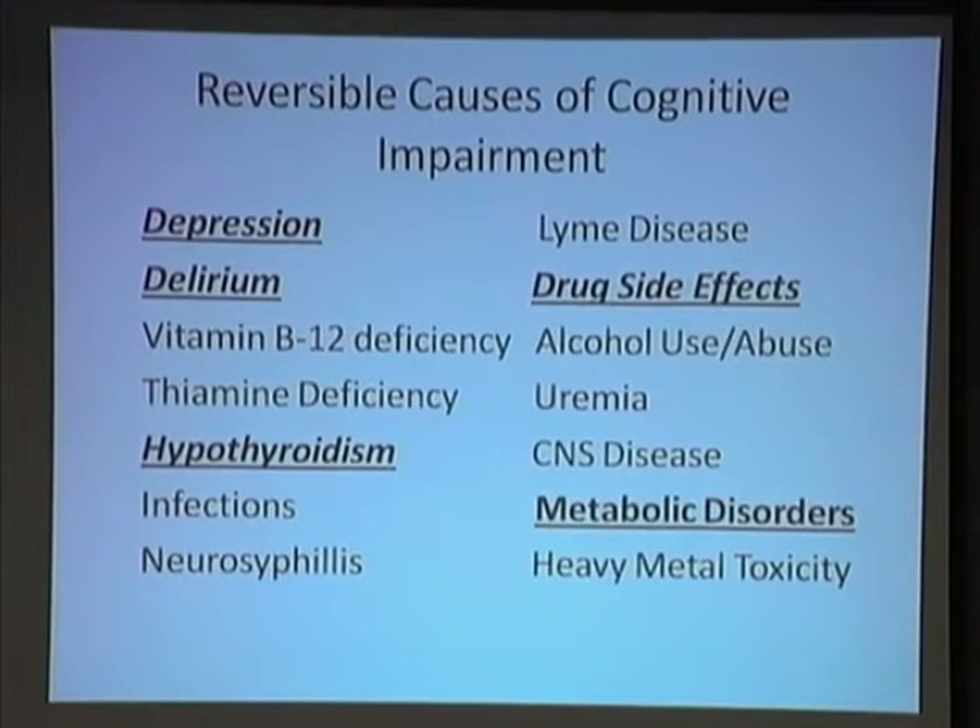Look at metabolic disorders — a chem profile makes great sense, and a CBC. Look for anemia. If you come back with a CBC showing macrocytosis — increased MCV and MCH — start thinking about alcohol, vitamin B12, folic acid deficiency, and the B vitamins. Order those levels. So based upon the feedback you're getting from your testing, that's important.